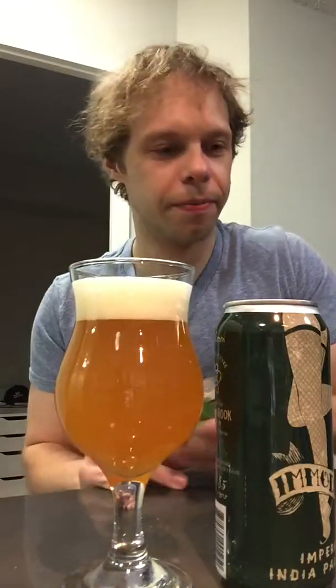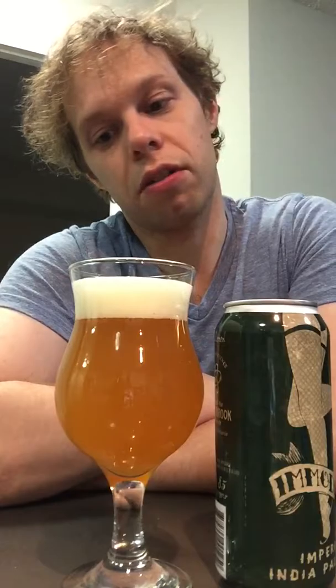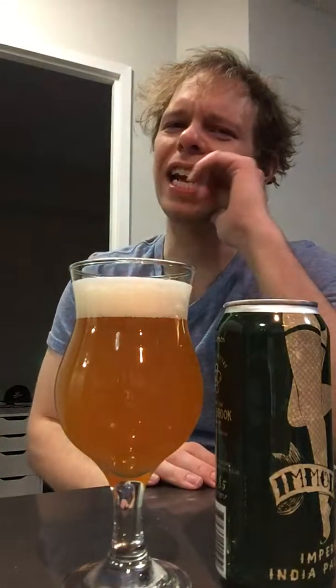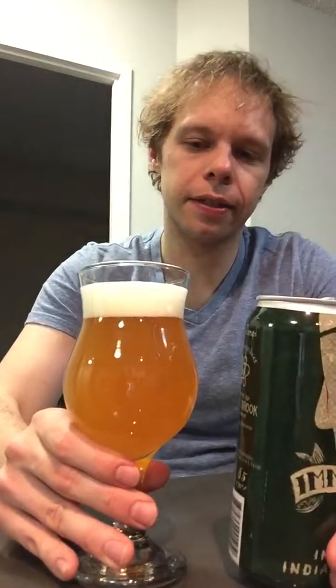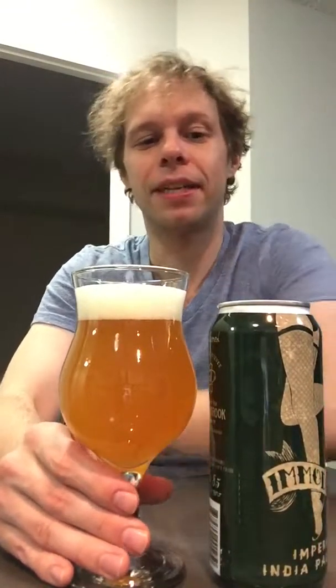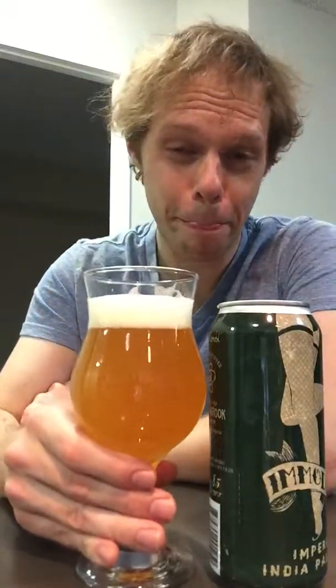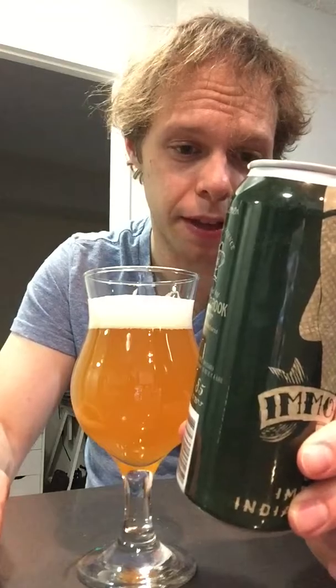I'm just going to call this one. Is it an 8 or 7.9? It might be a 7.9, but it's like 7.995 — basically an 8. Tough love, but I don't know what it is. I don't know why I'm not sold on that 8, because I do love it. Weird.